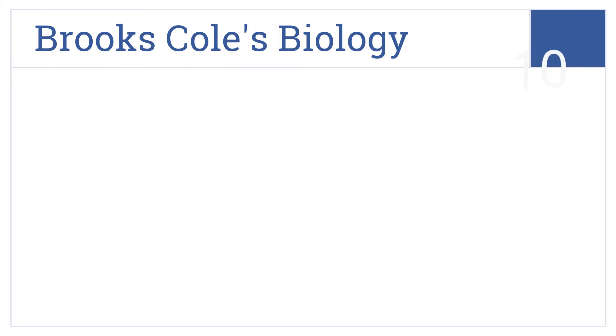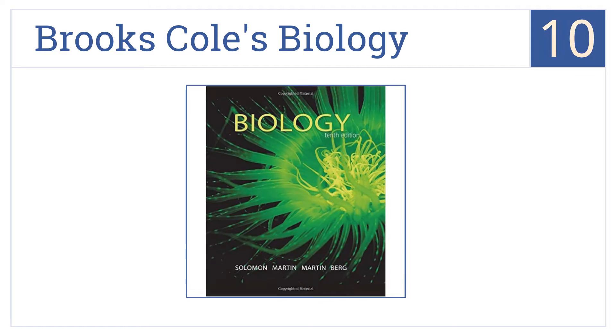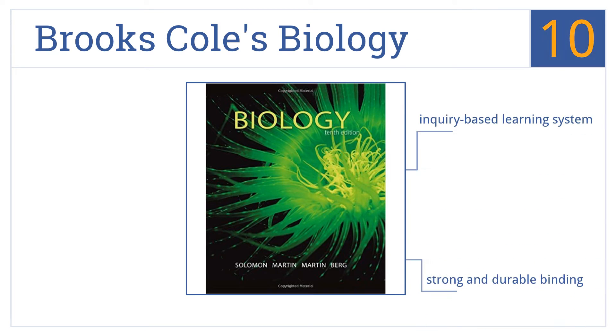Starting off our list at number 10, Brooks Cole's Biology outlines key concepts at the beginning of each chapter and learning objectives at the start of each section to prepare you for the chapter's content. It's an inquiry-based learning system that comes in a strong and durable binding. However, it could use more charts and graphs.